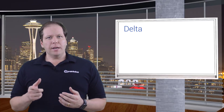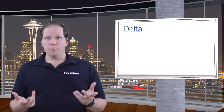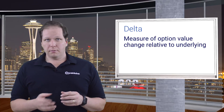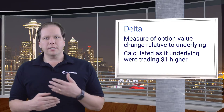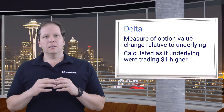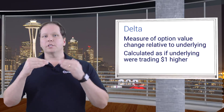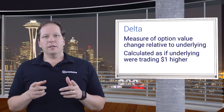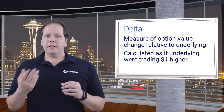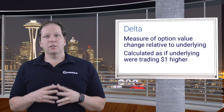We talked earlier about theta, the Greek that represents an option's sensitivity to the passage of time. Another important Greek — arguably even more important — is delta. Delta measures the sensitivity of an option's price relative to the price of its underlying. It's calculated by running the same pricing model to determine how different the value of an option would be if the underlying were trading a dollar higher. Alternatively, you can measure delta by calculating the difference in an option value based on the underlying trading 50 cents higher versus 50 cents lower. The important thing here is to use deltas that are calculated consistently. Delta provides a rough approximation of the likelihood that a call will expire in the money, although it's not that exact, and in the end the probabilities really are just market sentiment.